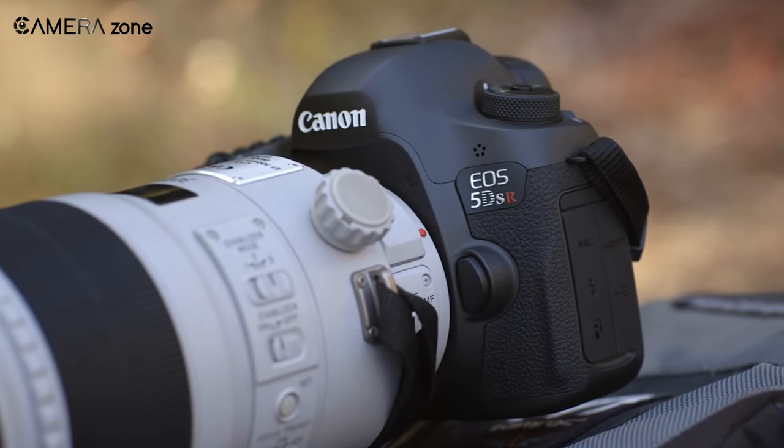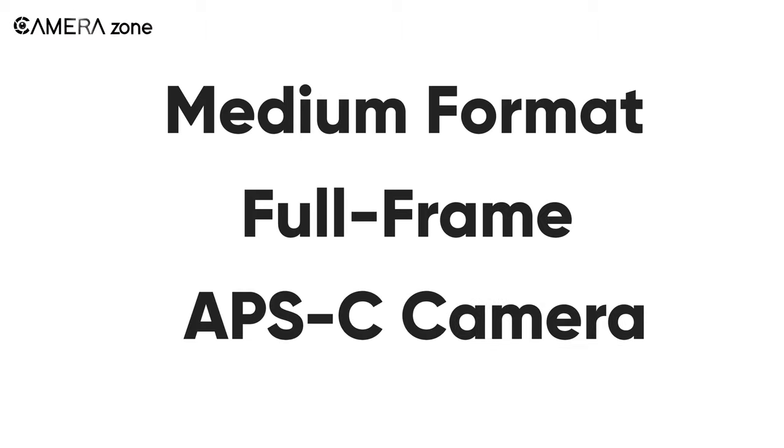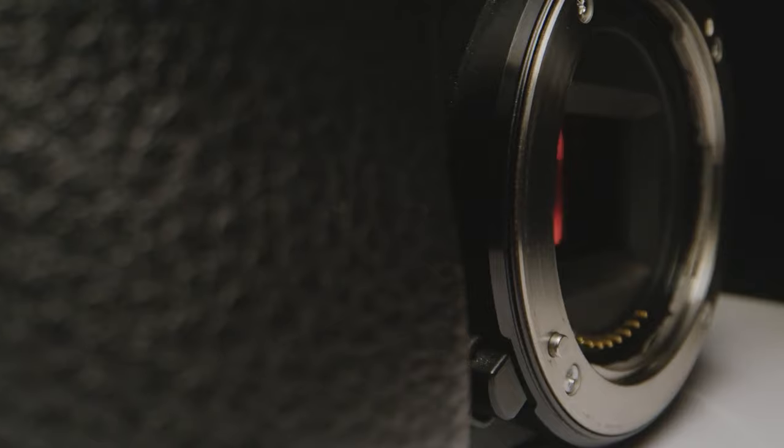They are medium format, full frame, and APS-C cameras. In this video we are going to show you how these three cameras differ from each other. You will also get a clear concept about the best suited camera for you.